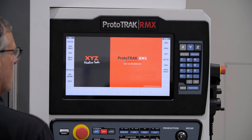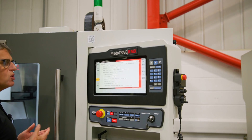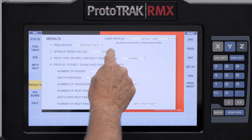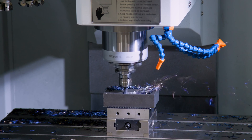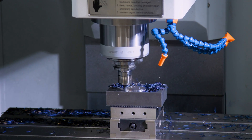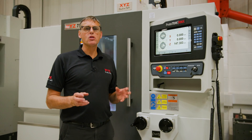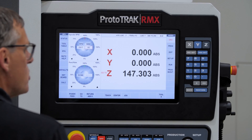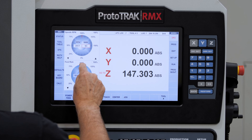Machinists all have their own way of doing things, so with the default feature you can set up for each unique user all of the features you want active — whether that be programming in RPM or in surface speed. It saves your settings, and some values are entered as defaults, reducing the number of keystrokes needed to generate a program. Down the right-hand side of the screen you have your modes of operation, giving the user the chance to pick the right mode. For example, DRO mode lets you go into the manual side of the machine.